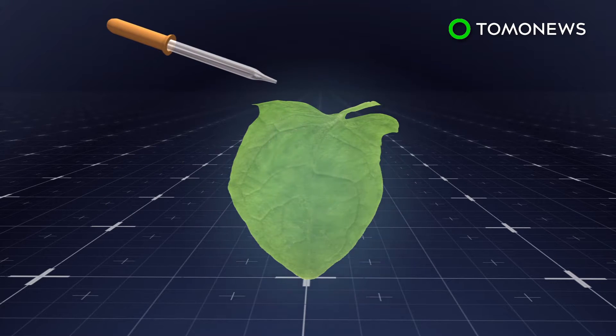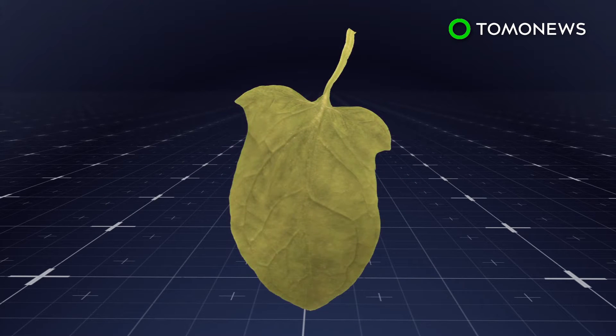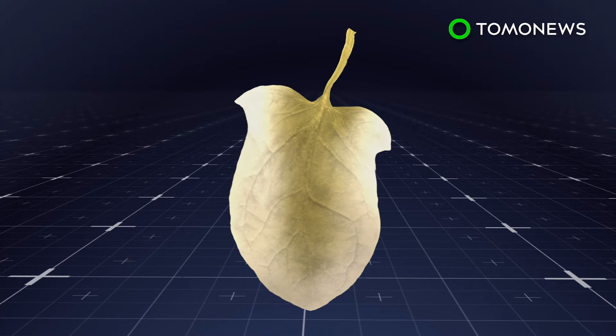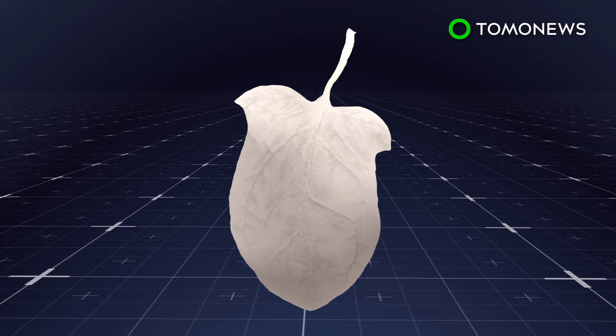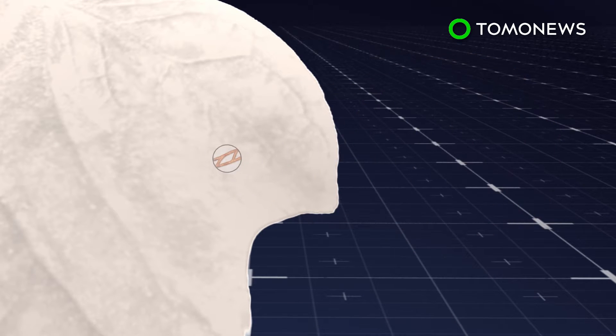Scientists at the Worcester Polytechnic Institute in Massachusetts washed spinach leaves with detergent to remove the plant's cells. The process preserves the plant's vascular system, which the researchers then seeded with cardiac tissue.